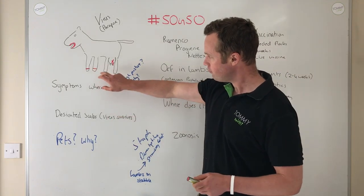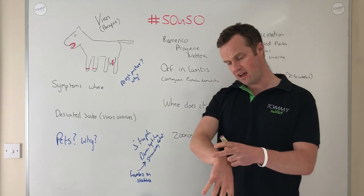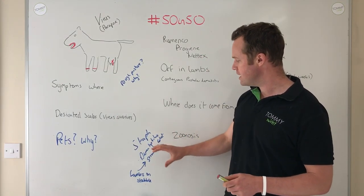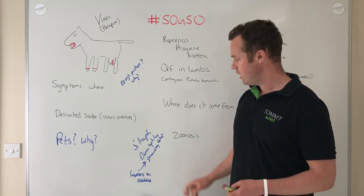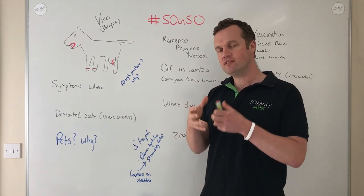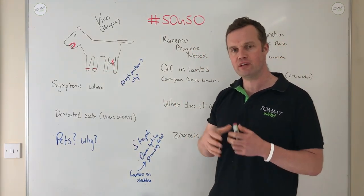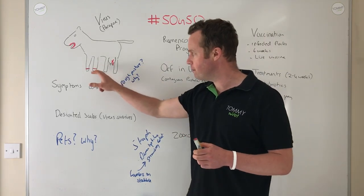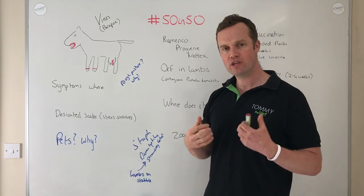In older lambs we see what's called strawberry foot rot — basically ARF in the feet at the coronary band. It's quite proliferous, bulbous, and reddening, almost like tumour tissue on the feet around the coronary band. It's very hard to treat and hard to get right. It's also a zoonosis — it can transfer to humans — so be very careful handling lambs or ewes with ARF. Secondary bacterial infections complicate things further: Staphylococcus aureus can proliferate and cause really nasty infections, and Dermatophilus congolensis is another pathogen that can worsen the strawberry foot rot significantly.